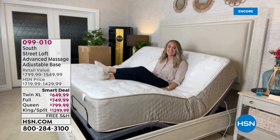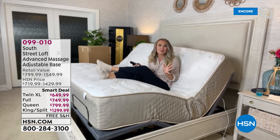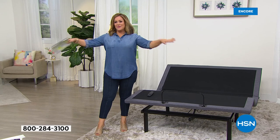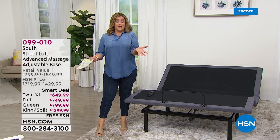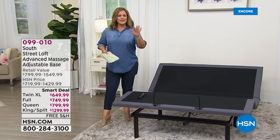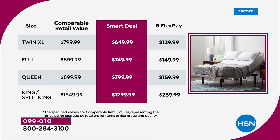Whether you just want to recline a little or raise your feet, it's a game changer — and there's no going back to a regular base. The only time anyone finds hospital beds appealing is the adjustability. With HSN's five flex pay starting at $129.99 for the twin XL, $149.99 for the full, $159.99 for the queen, or $259.99 for the king or split king — you're covered on any debit or credit card.